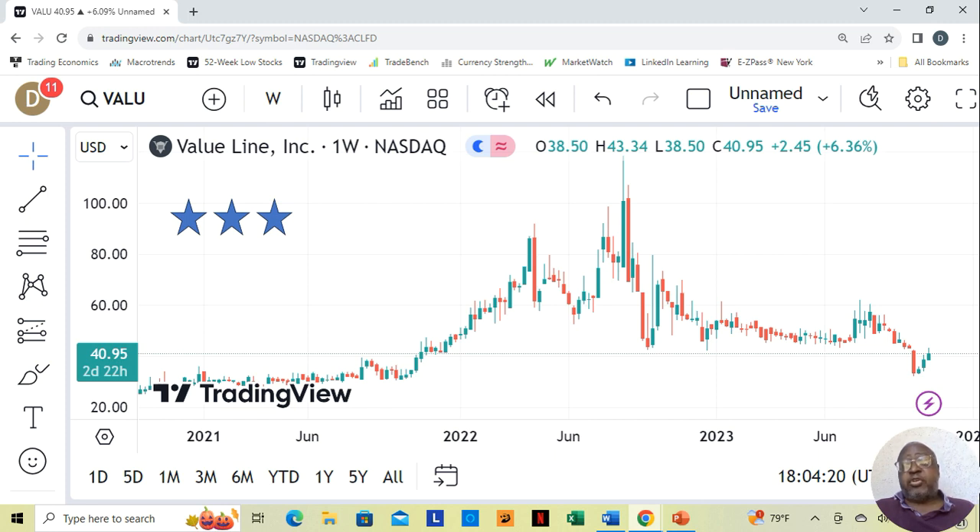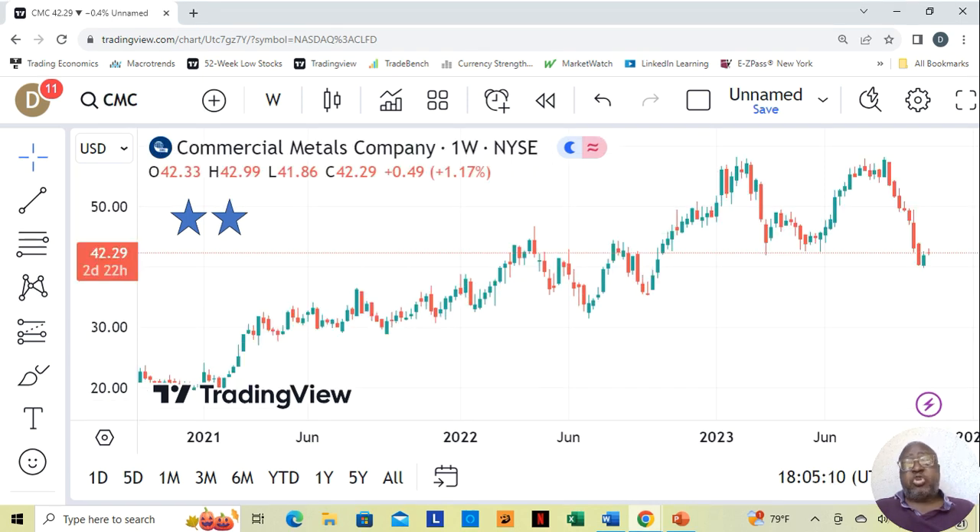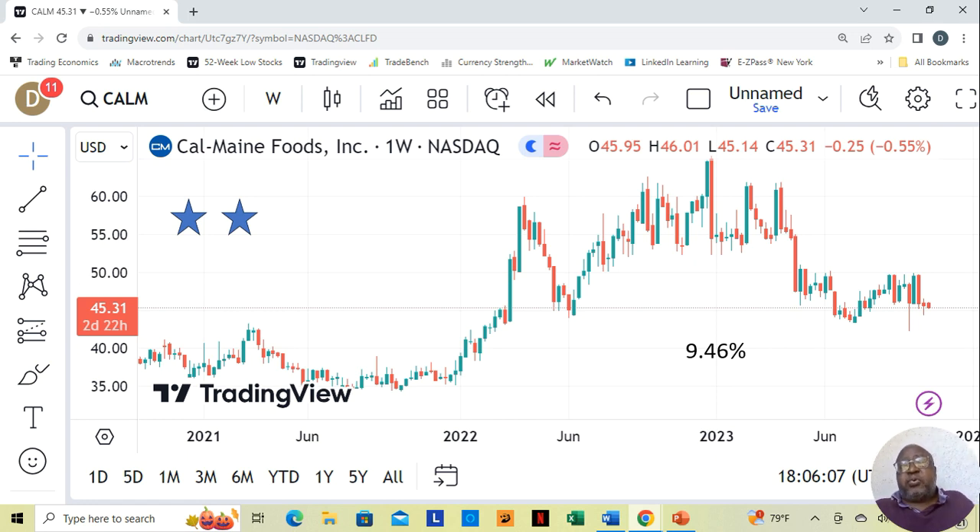Value Line — you can see on this chart they moved up three weeks in a row, and they've moved up even more now. They were at $40.95 a share. They're a periodical — they write about investing. Commercial Metals Company is $42.29 a share and is a two-star. Cal Maine Foods — they sell eggs. They were at $45.31 a share and were a two-star. This company was giving a 9.46% dividend.